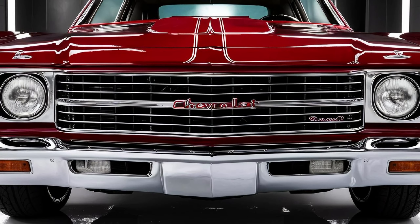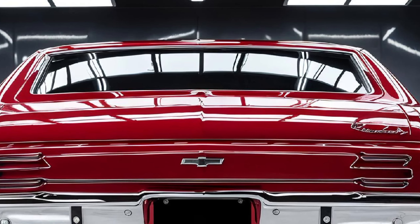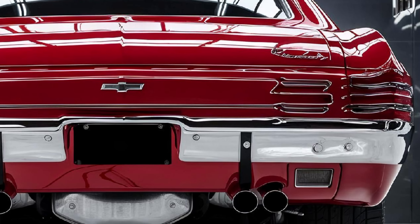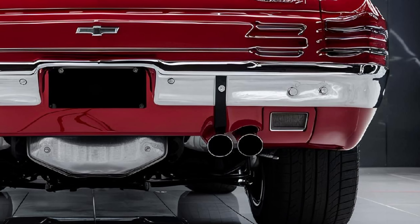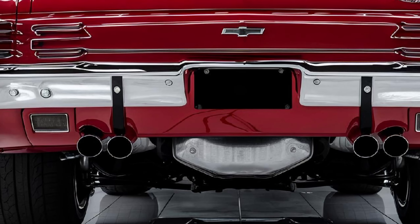Whether you're cruising down the highway or tackling city streets, the 2025 Chevy El Camino delivers a smooth and exhilarating ride thanks to its advanced suspension system and precision handling. In short, the 2025 Chevy El Camino is a vehicle that combines the best of both worlds — the muscle car heritage that made it famous with the modern amenities and performance features of today's automotive industry.